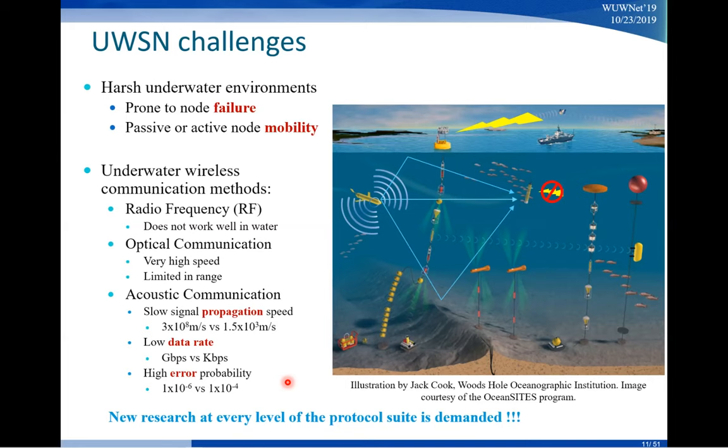Also on this slide, there is a unique problem with acoustic signals: your signal is going to bounce back from the surface and the bottom of the ocean. So a single signal will travel through different paths, and when they arrive at the destination they can create interference with themselves. That's another effect we need to handle.